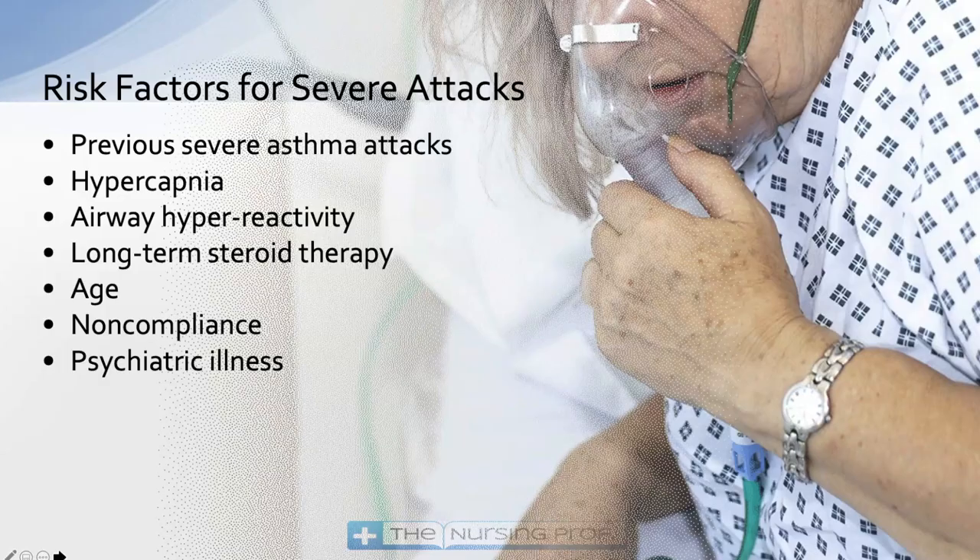Risk factors for severe attacks include a previous severe asthma attack as the number one risk factor. Not all patients with asthma will have severe attacks. A severe attack is defined by having hypoxemia and hypercapnia — a high CO2 and a low oxygen level — requiring intubation and ventilation. Long-term steroid therapy, the very young, and the very old typically have less control over their inflammatory and immune systems. Non-compliance with medication, which often goes hand in hand with psychiatric illness, is also a risk factor.